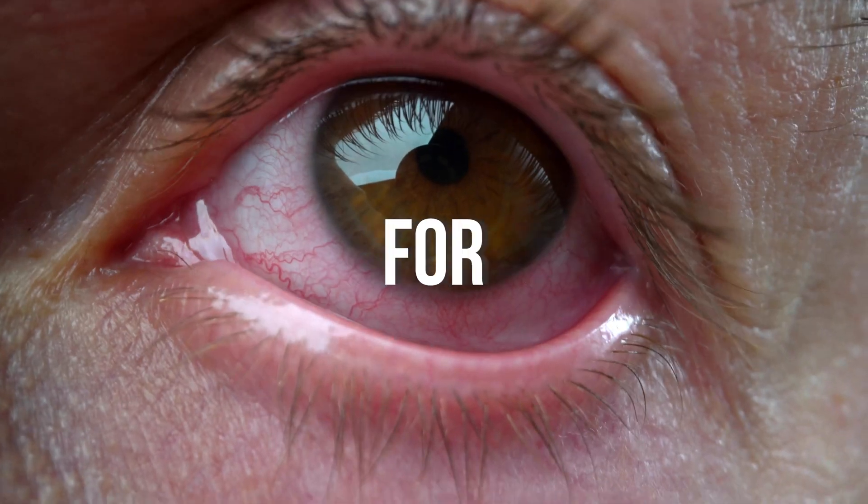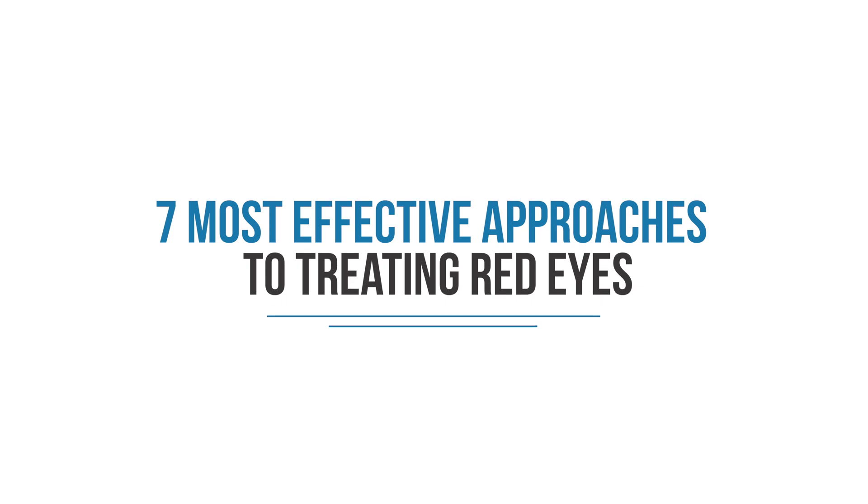Do you have irritated red eyes and are looking for ways to get rid of them? In this video, I'll discuss the 7 most effective approaches to treating red eyes. My name is Dr. Michael Chua. I'm a board-certified ophthalmologist with Puente Hills Eye Care.